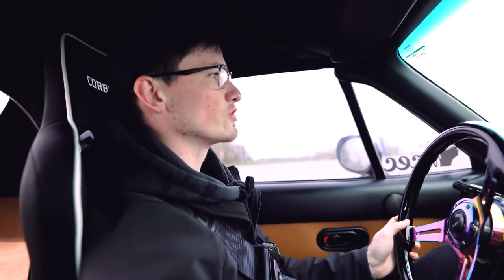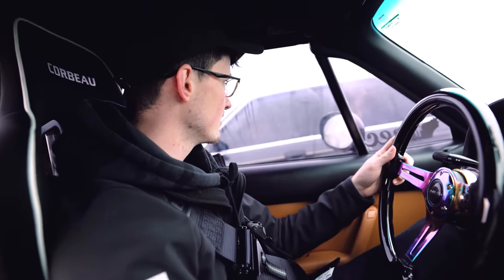Now we're gonna get in the good old dirty E30 and see what it's like living life in luxury.